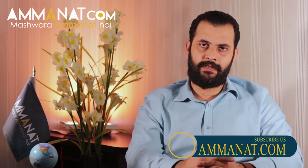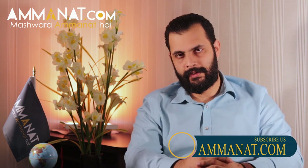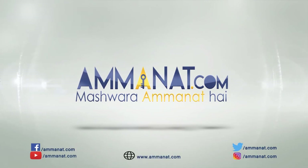Thank you so much for your time. If you have a booking or any other information, please call me and we will be more than happy to assist you. Please like and subscribe for more content like this. Thank you. Assalamualaikum. Amanat.com — Pakistan's first investment portal. Mashwara Amanat hai.